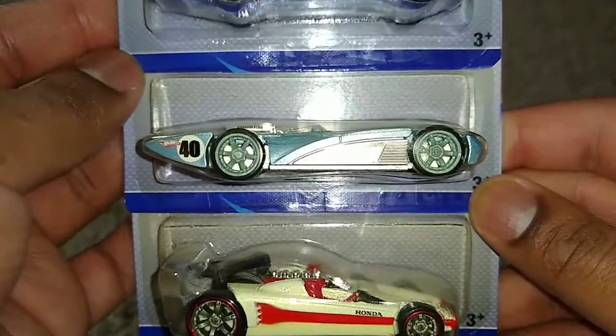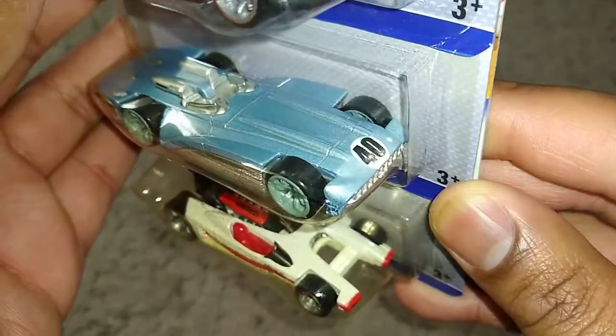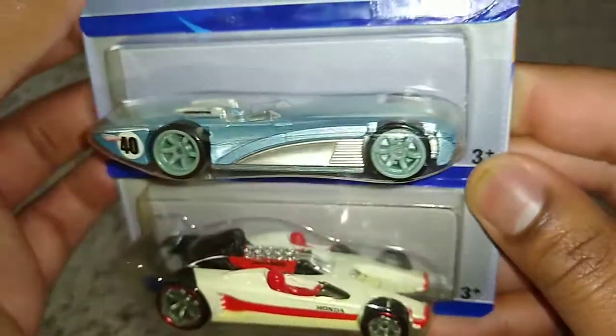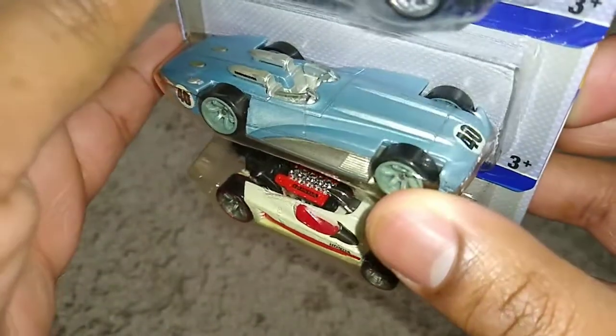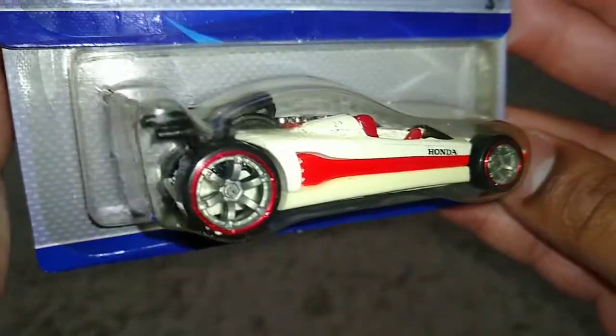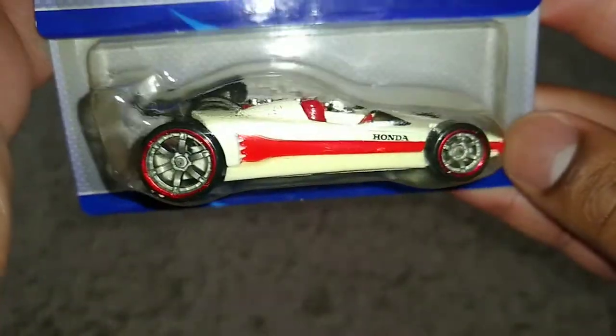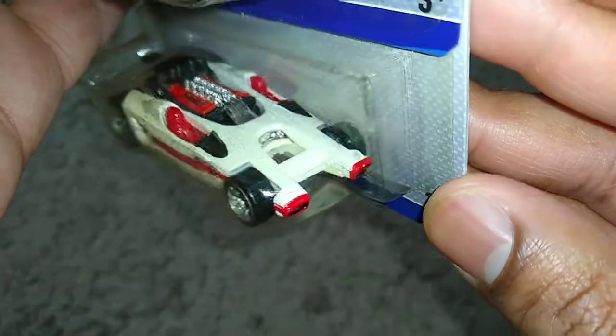The next Designer's Challenge car is the GM Chevrolator. I believe this exists as a large-size diecast and as a real-life car as well. Then we have the Honda Racer — I specifically ordered it in this color because that was the one I saw when I was doing car pictures way back in the day.